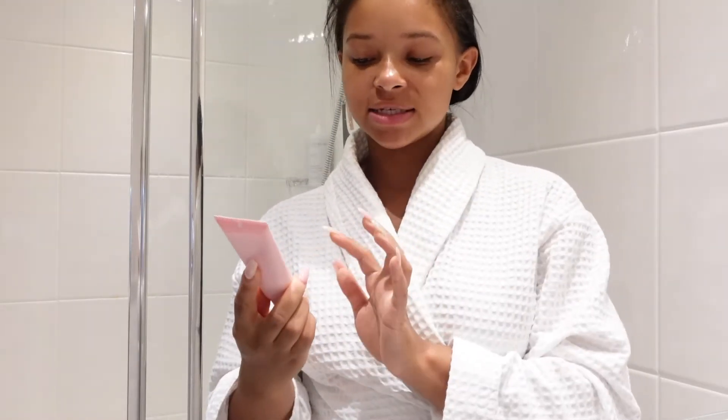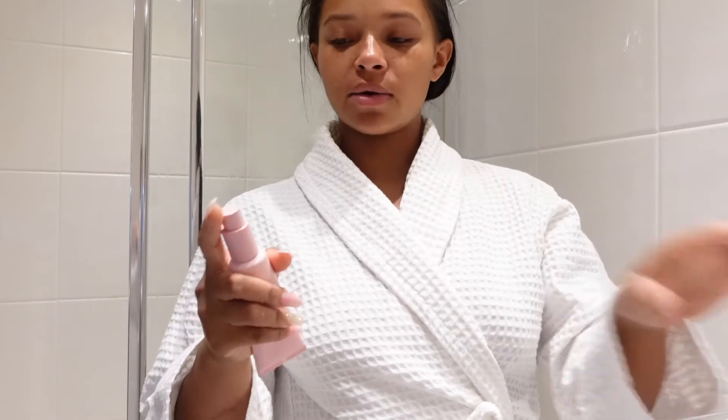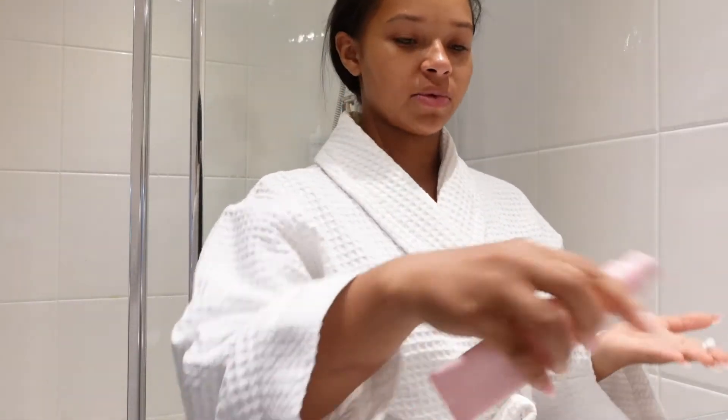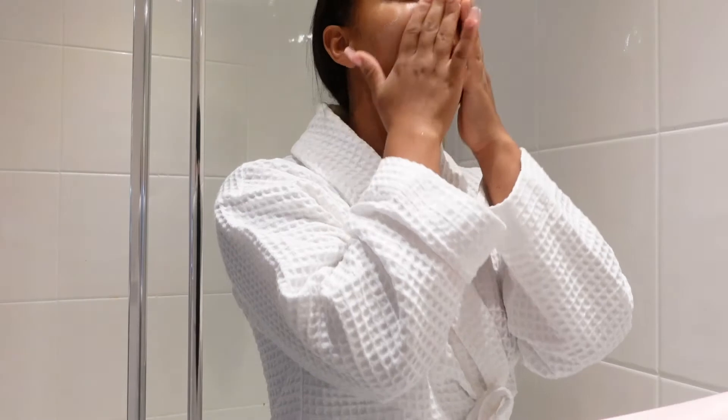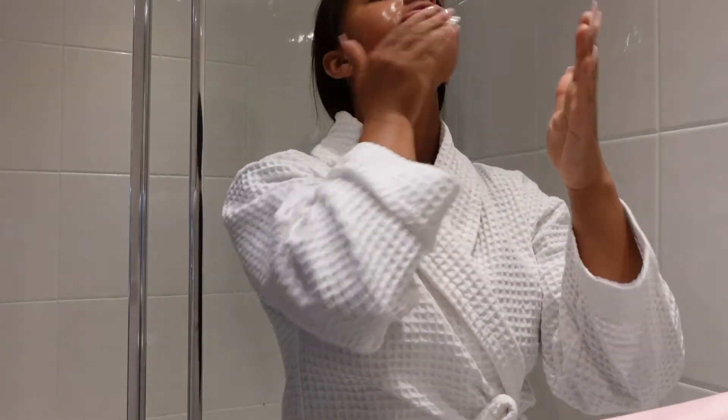So my last step for my skincare routine — I'll be going in with the Kylie Skin Face Moisturiser, which is a hydrating one. I normally use one or two pumps. I love this moisturizer because it's really lightweight and it's perfect for the evening. It's just nice having something moisturising on the skin when you go to bed.